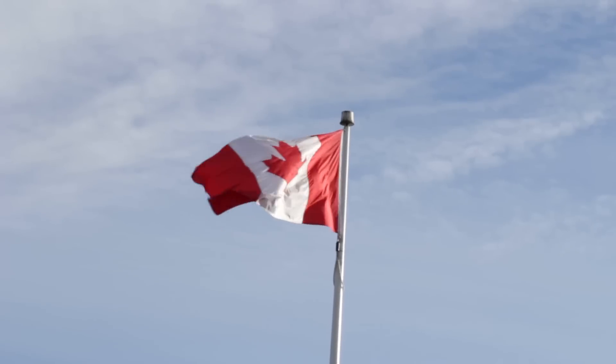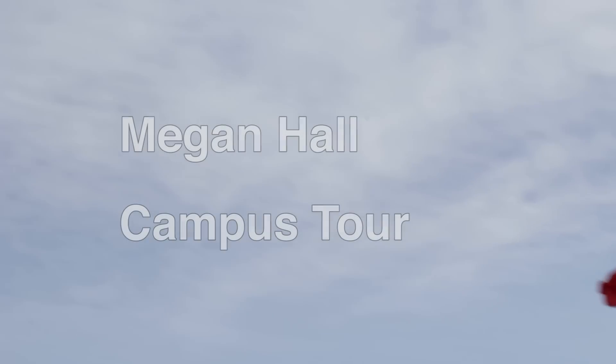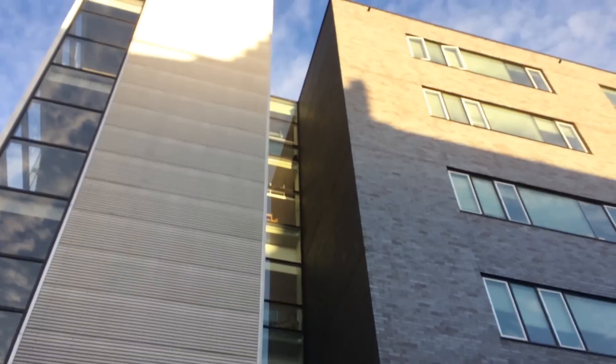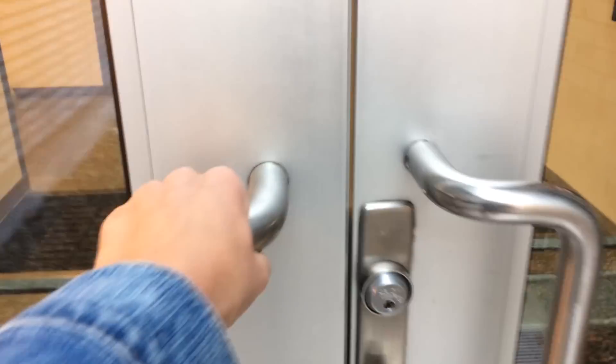Hi everyone, I'm Megan, and today I just wanted to take everyone on a little bit of a campus tour and talk about why I decided to come to UBC. Right now I'm in the CHBE building, which is the Chemical and Biological Engineering building. This is my own department building and one of the newest engineering buildings on campus.